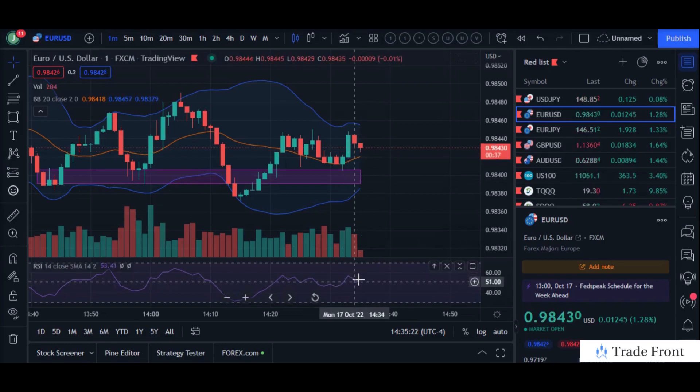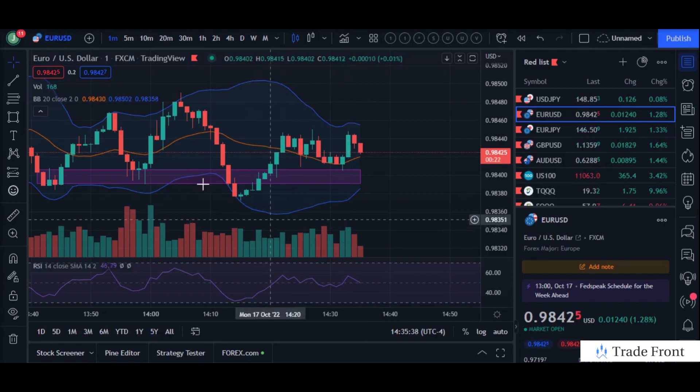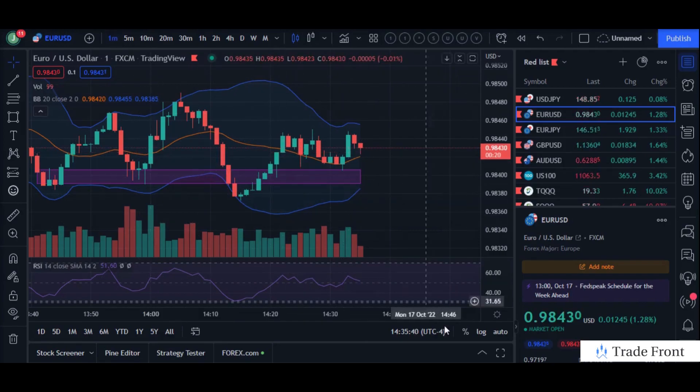You can see we were well above the middle line on the RSI — the 50 zone. We had great bullish volume that maintained throughout the trade and throughout the previous one minute candles, as you can see, for about the past 20 minutes or so.